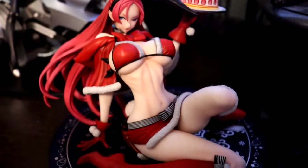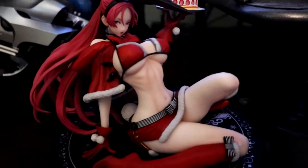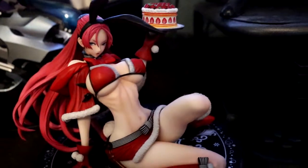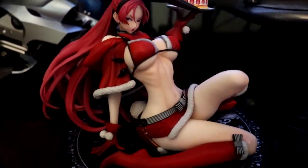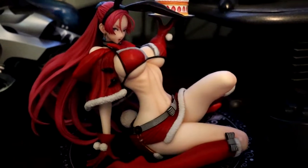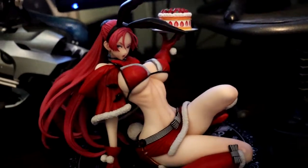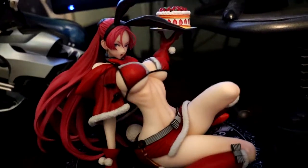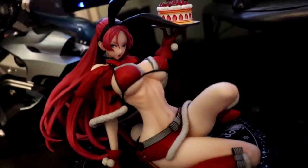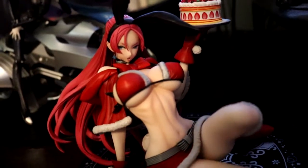Moving on over here, we got Juliana — I forget her last name — from Valkyria Chronicles. Not Valkyria Profile, getting two series mixed up. I believe it was from the mobile game or a spin-off. I don't really care for the character too much, but I really like Valkyria Chronicles 1 and 4 — I haven't played 2 or 3, but I love 1 and 4. Some of the best RPGs out there in my opinion — great story, great characters.